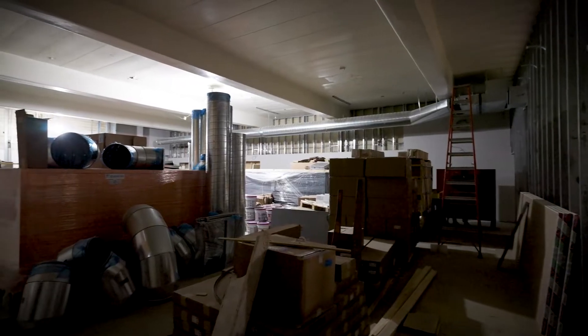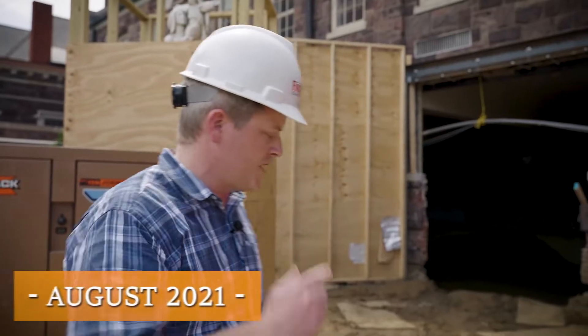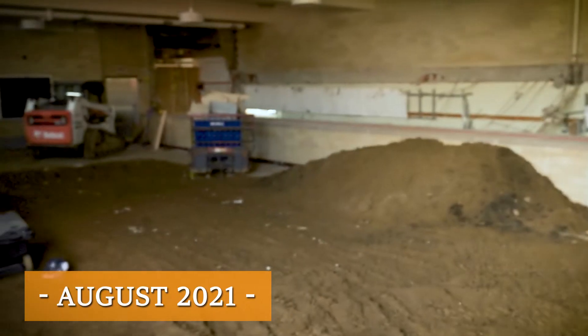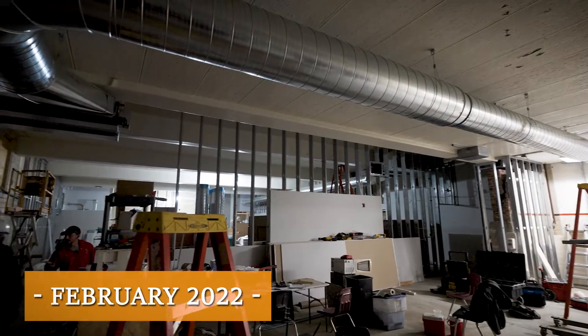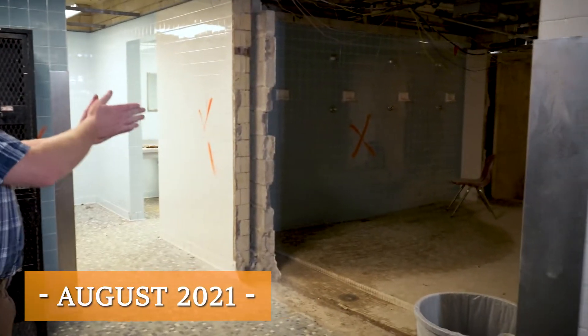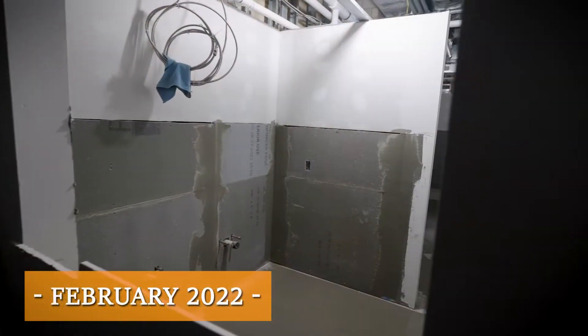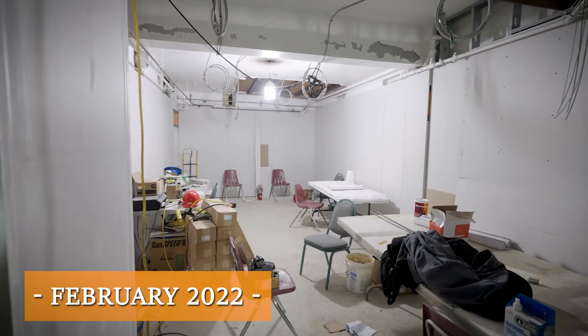Right now we're standing in what's going to be the dance studio. Last time we were here we started the tour on the outside. Since then we've filled the pool in, poured a concrete slab on it, the ductwork's going in, all the rough-ins are going in, drywall is starting in this area, the locker room the same thing — framing's done, drywall's basically done, and tile's going to be starting. We're getting into the finishing stages on this portion of the project.